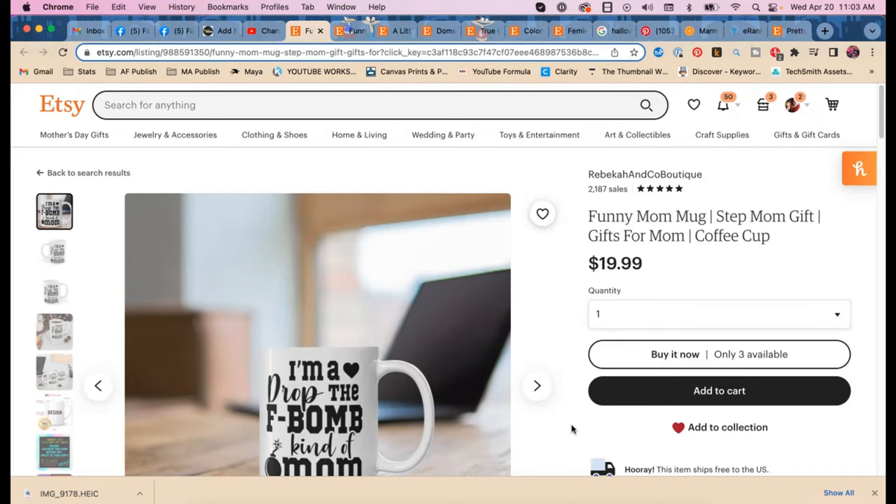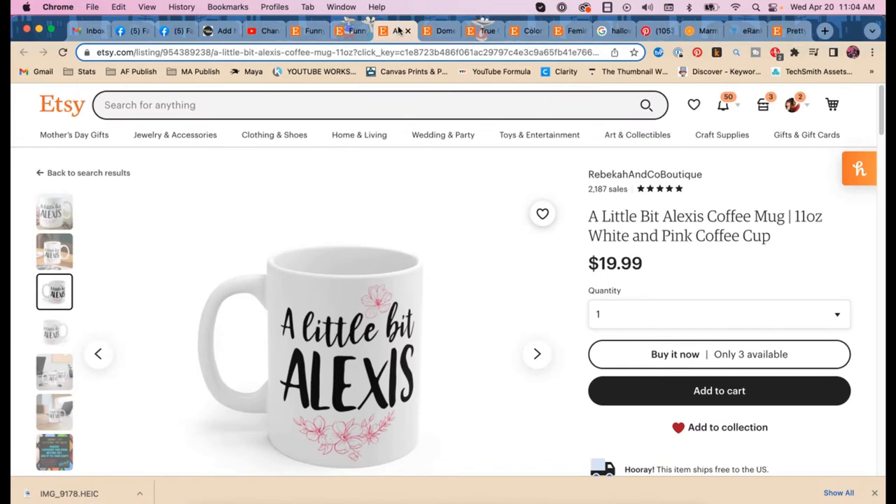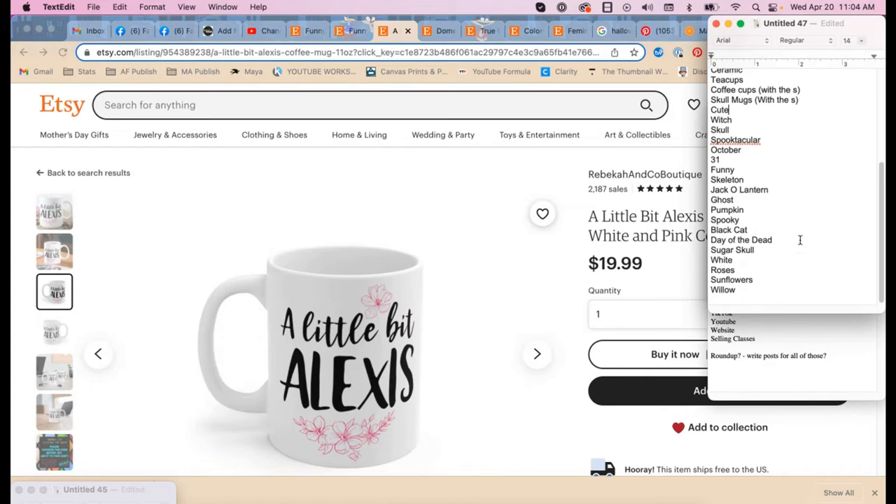Looking at this other mug — the 'I'm a drop the F-bomb kind of mom' one. I don't immediately understand it. Rebecca explains it's a bug — people who know what it means will get it, and those who don't will see it's personalizable with any name in place of 'Alexis.' But the listing doesn't say 'personalizable,' and that's why we're going through these today — they haven't been updated in a long time. So we need 'personalized' and 'customized' as keywords.